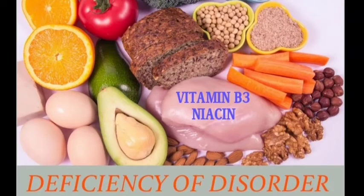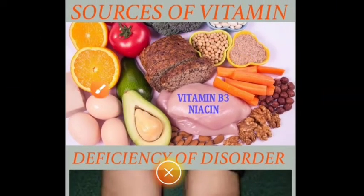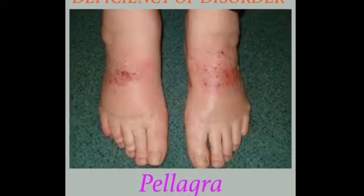Vitamin B3 is otherwise called niacin. Sources include citrus fruits, lemon, tomato, wheat bread, peas, moong dal, carrot, groundnuts, walnut, badam, and eggs. If Vitamin B3 is lacking, we get pellagra. Symptoms of pellagra are inflammation of the skin, loss of memory, and diarrhea.